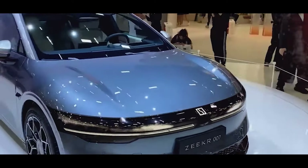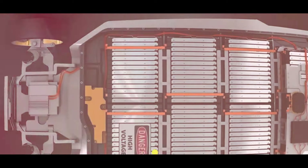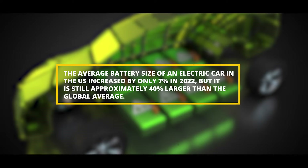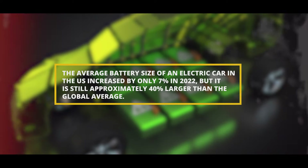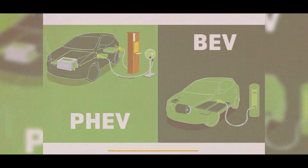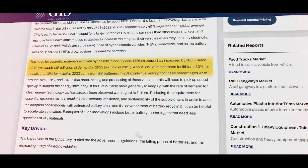The rise in battery demand was somewhat offset by a rise in the proportion of plug-in hybrid electric vehicles. Even though sales of electric cars increased by only around 55 percent in 2022, demand for batteries for automobiles in the US increased by about 80 percent. The average battery size of an electric car in the US increased by only seven percent in 2022, but is still approximately 40 percent larger than the global average. Sales of BEVs and PHEVs are surpassing those of hybrid electric vehicles worldwide, and as battery sizes grow, so does demand for batteries.